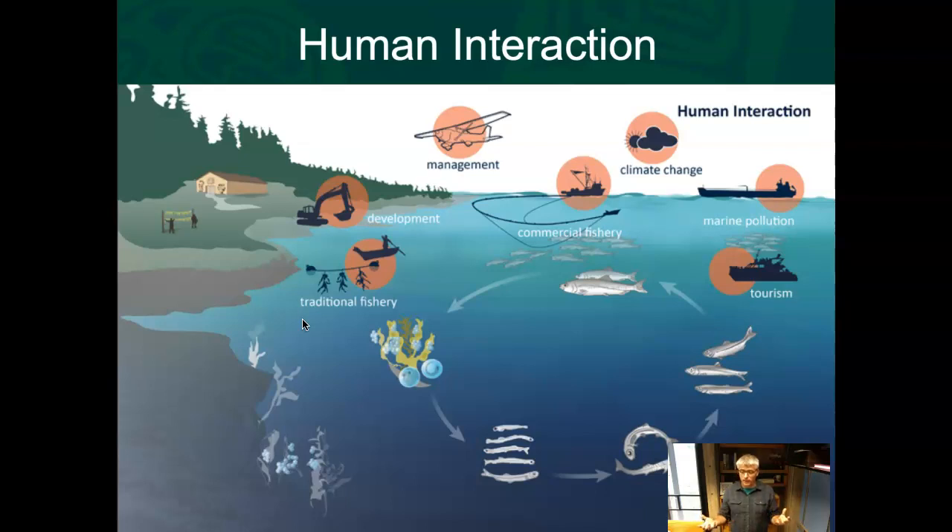From a fishery sustainability standpoint, harvesting eggs and leaving the individual alive makes sense — like killing chickens to get eggs is not economically sensible. That's the argument between the traditional spawn-on-kelp fishery versus the kill fishery. Shoreline development is also a big issue: herring need healthy shorelines, clean water, and those nearshore seaweeds and sea grasses to spawn on. As shoreline development happens, those things tend to go away, and herring are losing their substrate to spawn on. Lights and other disturbances are also an issue.